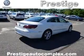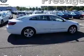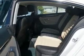Inside you'll find heated seats, Bluetooth connectivity, digital radio, Sirius XM satellite radio, an auxiliary input, steering wheel controls, push button start, automatic climate control, a backup camera, curtain head airbags — great quality at a great price.